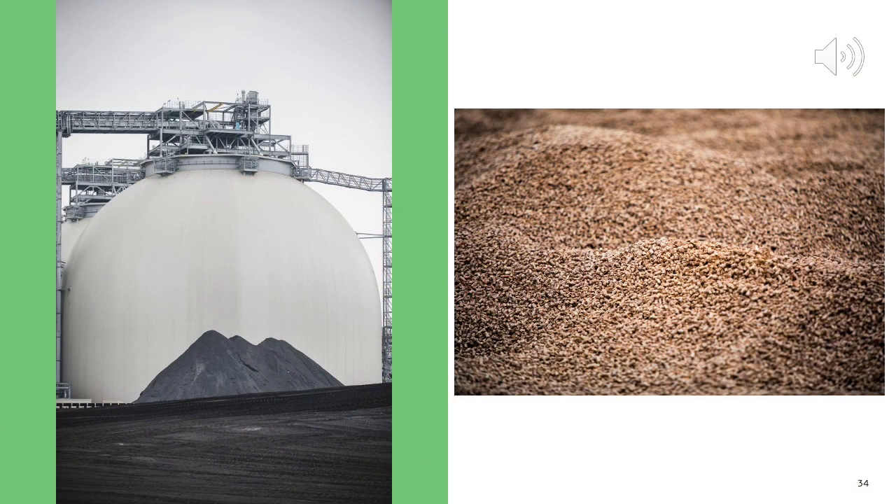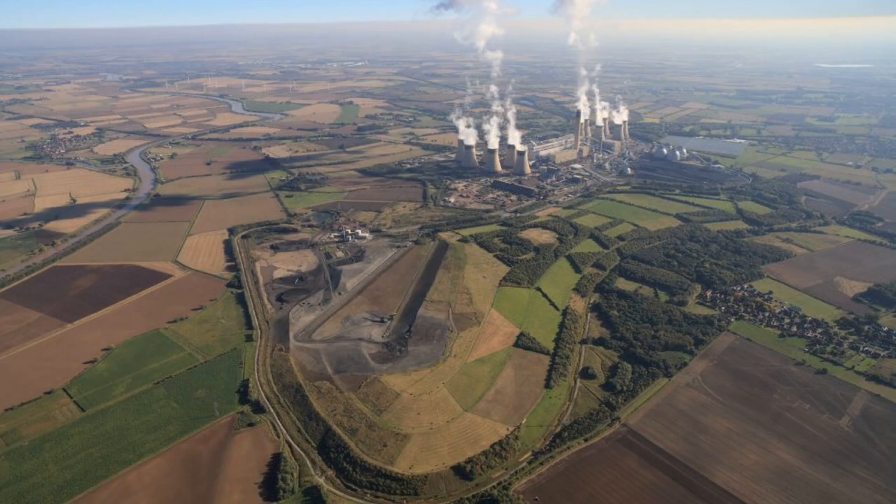So, now we know that Drax Power Station uses two fuels: biomass from wood and coal. We know that the power station used to use just coal, but soon shall only use biomass. We know that biomass is a renewable fuel, but coal is non-renewable. Coal shall run out. Biomass that is carefully collected to make sure the forest is managed shall not run out.